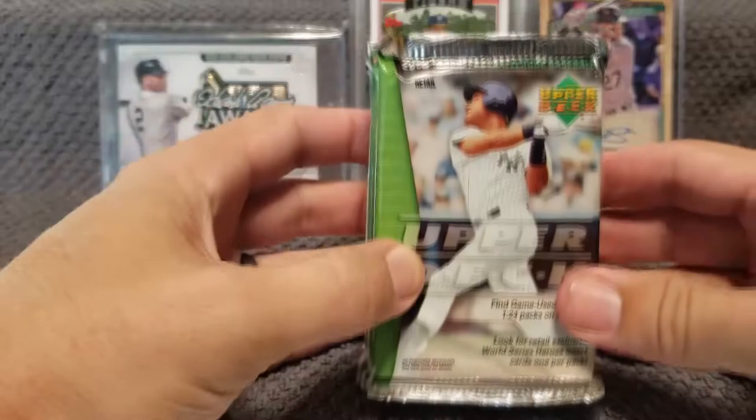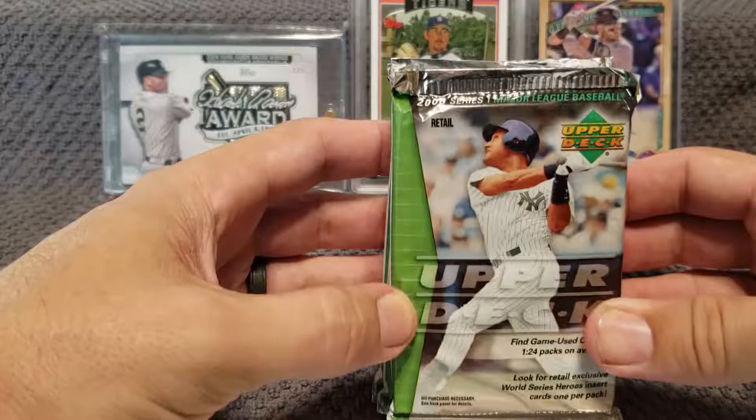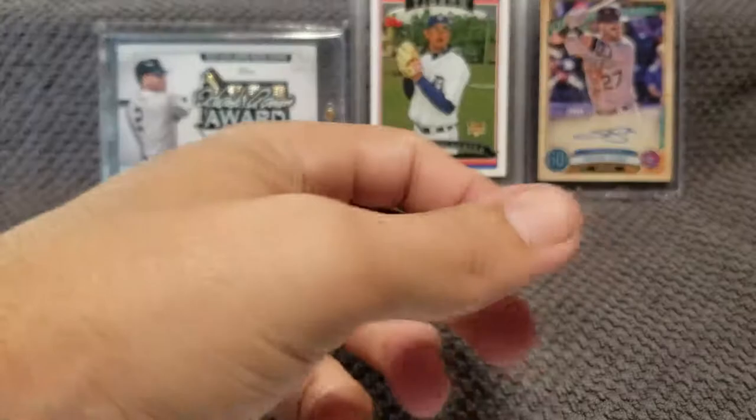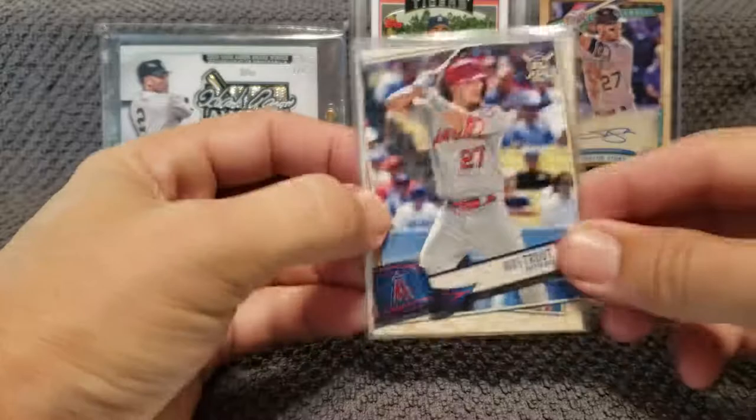Hello everybody, it is Nagahyatt. Today we're gonna have a Throwback Thursday pack opening — some 2005 Series 1 Upper Deck. Got a couple packs of these at the bargain bin at my local store, but before that let me just show you real quick what I picked up.